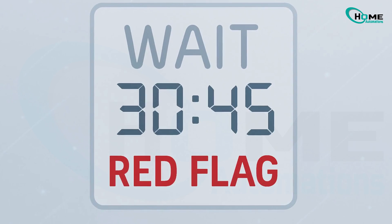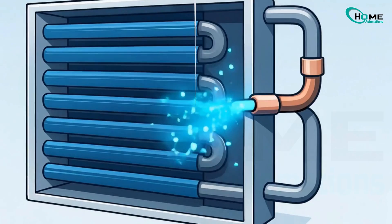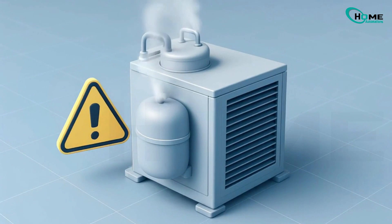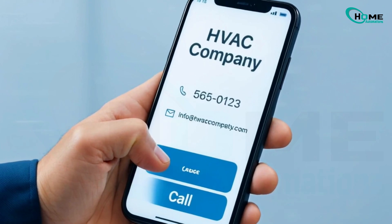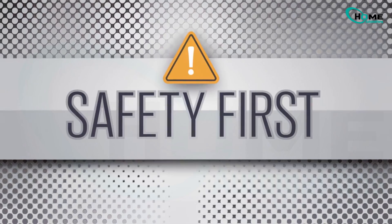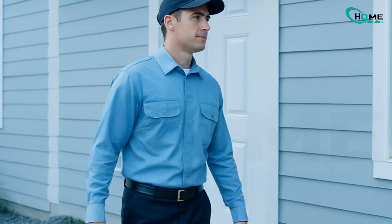Now, if the wait message stays for more than 30 minutes, that's a red flag. You might be dealing with a refrigerant leak, a damaged coil, or even a failing compressor. If nothing works, call in a professional, especially if you hear strange grinding noises or see ice on the outdoor unit. Remember, safety first when dealing with HVAC systems. If you're unsure, always consult a professional.